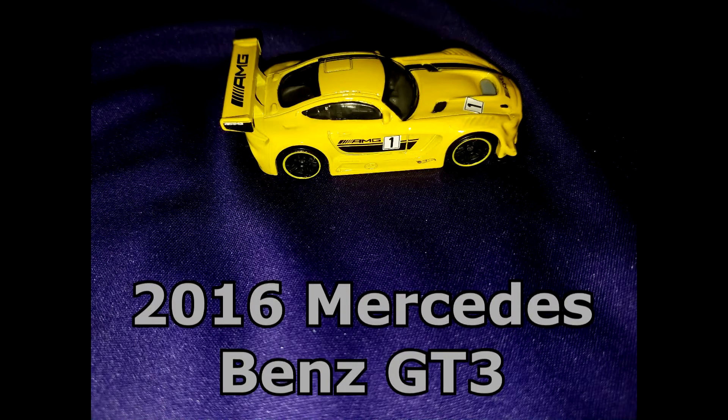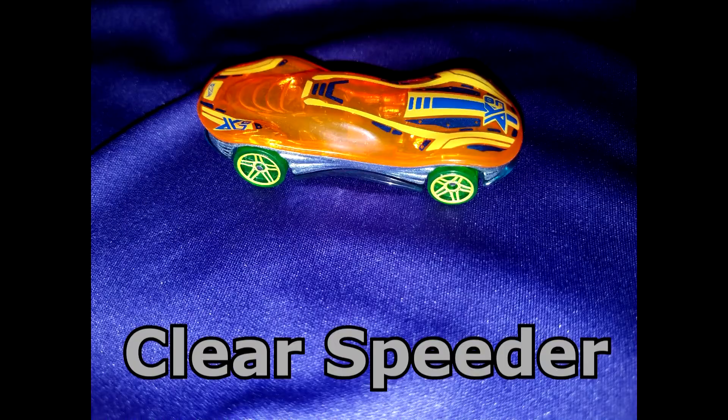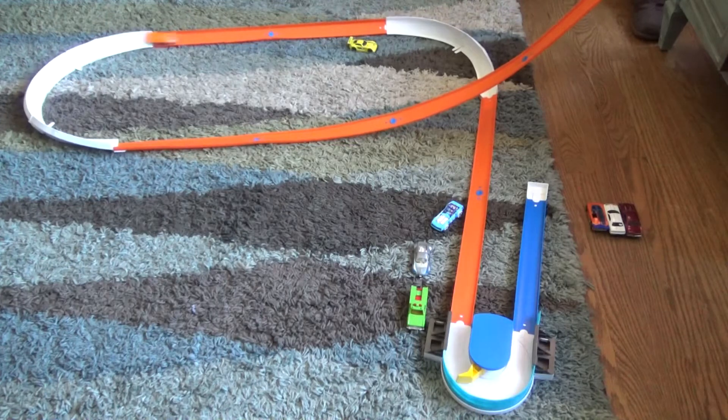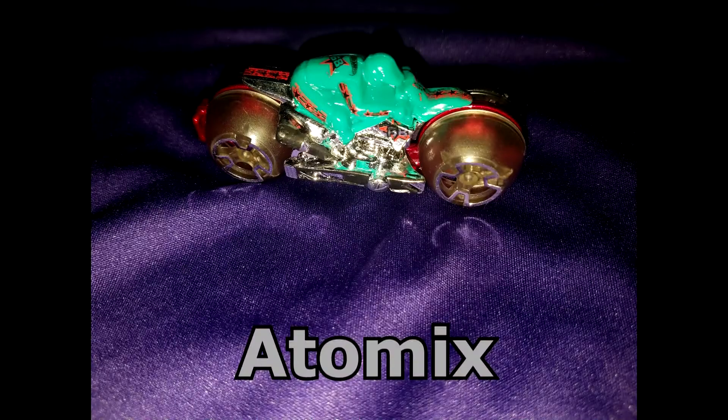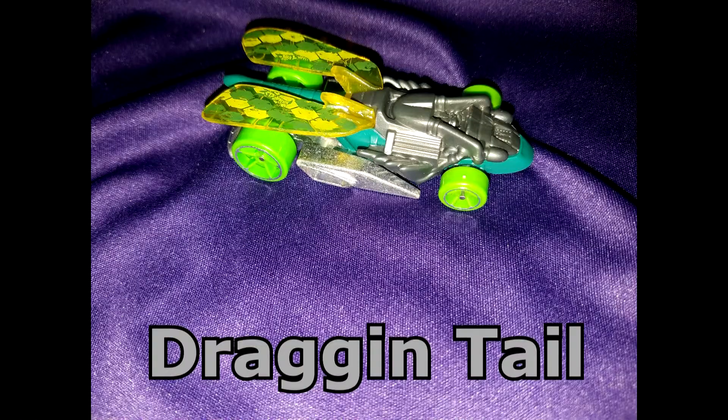1967 Chevelle, 2016 Mercedes GT3, Clear Speeder, and Atomics.